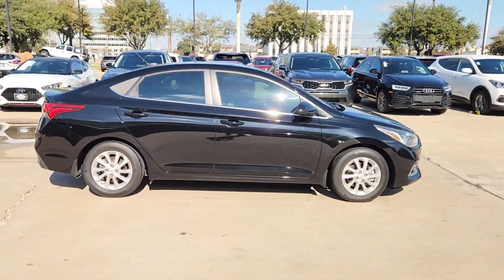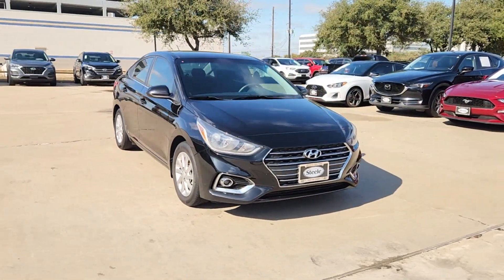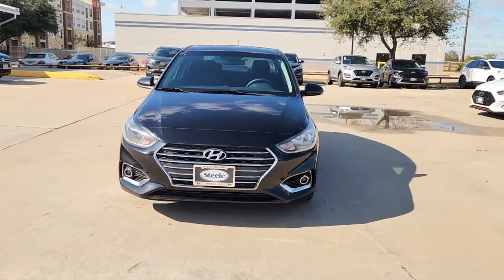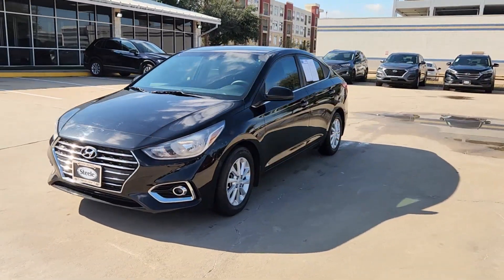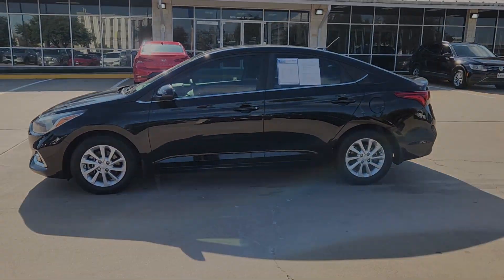Presenting the Hyundai Accent — the compact sedan that gives you a spacious cabin, touchscreen infotainment, advanced safety tech, and a comfortable, lively ride. These are just some of the great options this vehicle comes with: four-cylinder engine, heated mirrors.